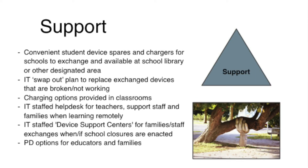Each site will receive a cart of spare computers for an easy exchange if there are problems. Classrooms will be equipped with extra chargers, and a help desk will be available for teachers, staff, and families if needed.